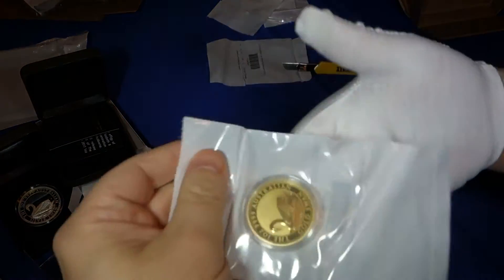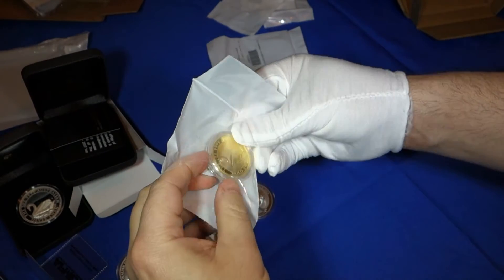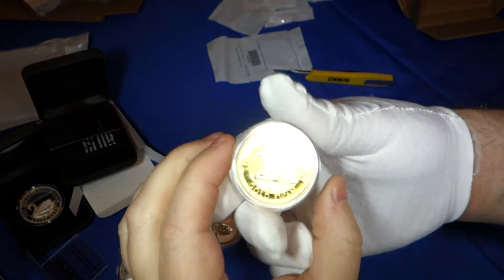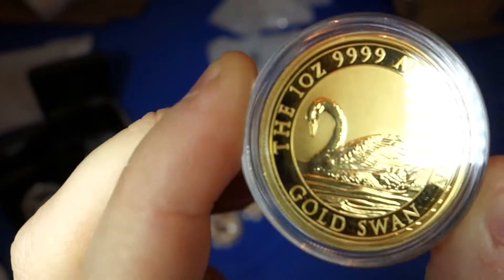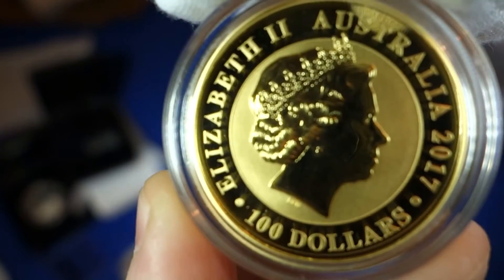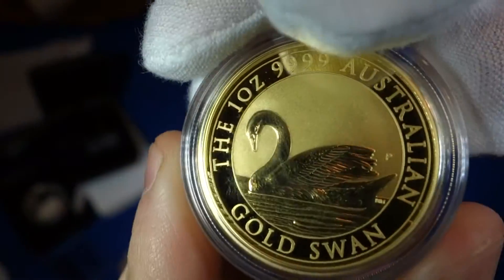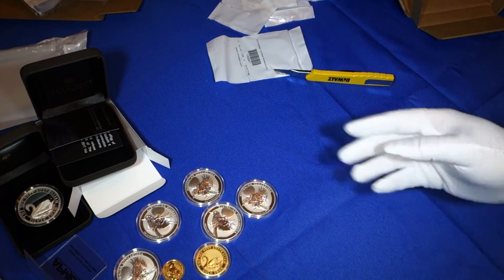Last but certainly not least, a full one-ounce gold coin. So we have not only the silver proof swans but I now have a golden swan as well. Looks really good. Really happy to have this in my collection.